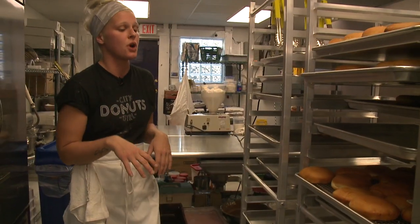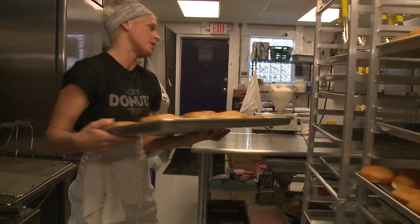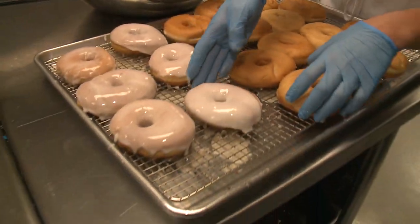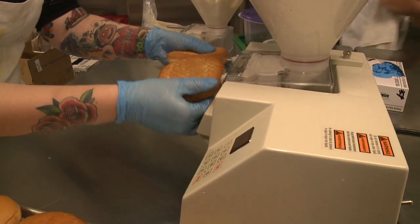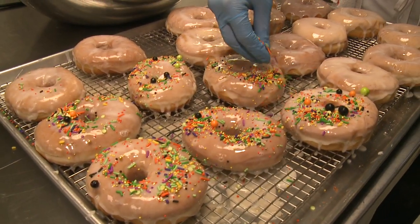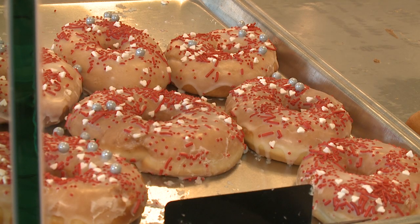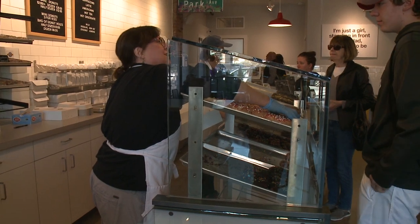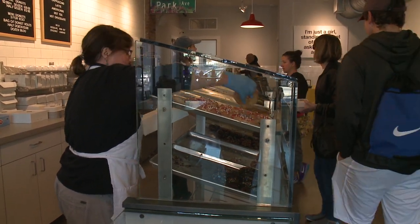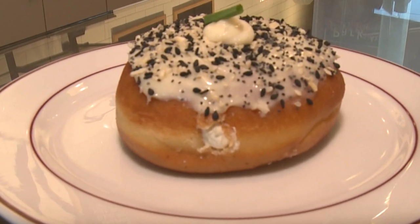Once the donuts are dry and cool, we take them over to the decorating tables where they will be glazed, stuffed, filled, and decorated. We have your classic: glazed, vanilla glazed, chocolate glazed, glazed with sprinkles — and then we have our custom. We have the everything, which is a take on the everything bagel with sweetened cream cheese.